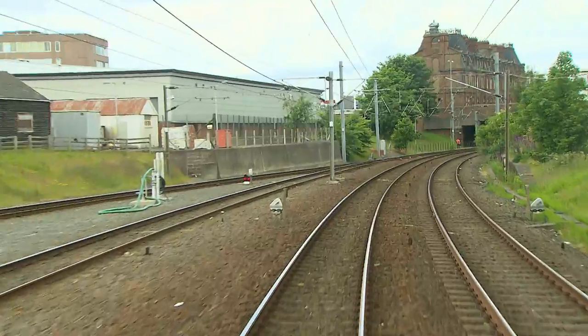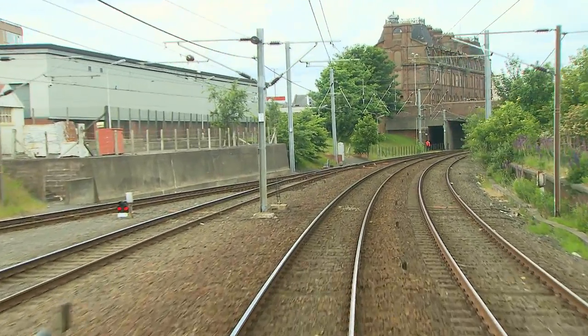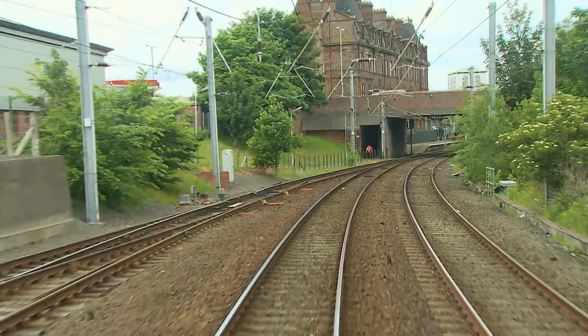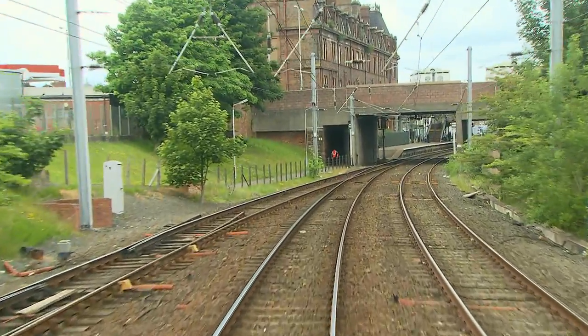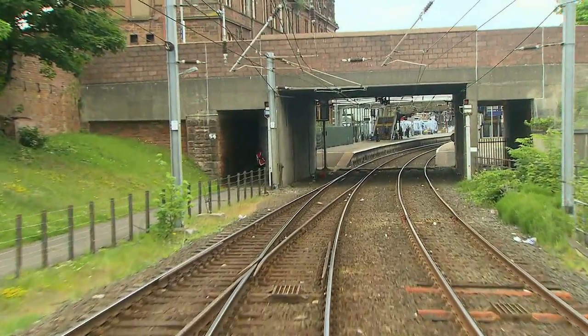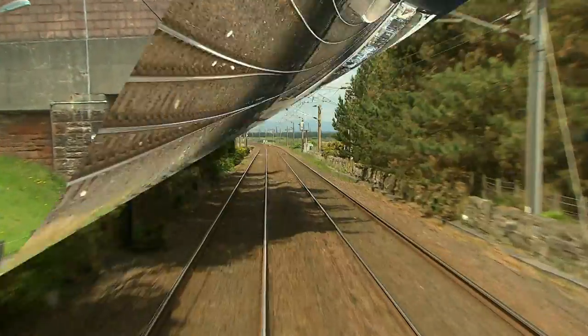Ayr station once boasted six platforms, and the southern platforms four and six were to the south of the station before the bridge. The remains of Platform 6 can be seen to the right. This is the third station in Ayr, opened in the middle.